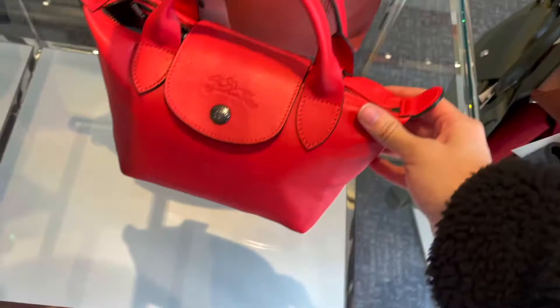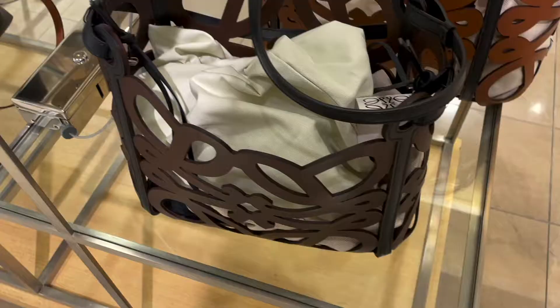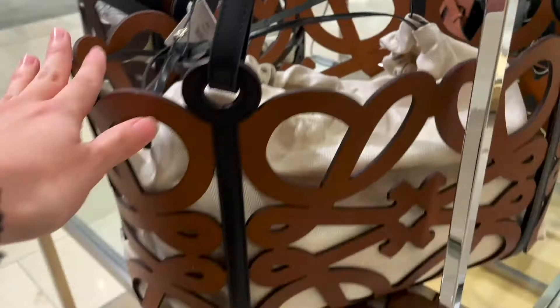Next is Loewe. I loved these bags that are basically their logo done in this really ornately done leather — super pretty. They also had a bunch of these leather pouches; I think they're called the flamenco pouches, and super saturated colors. They all look so cute together.